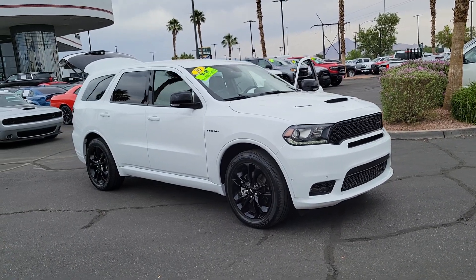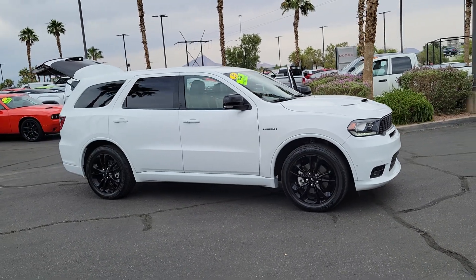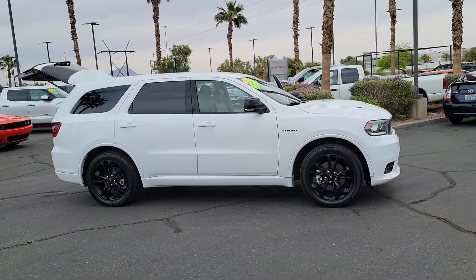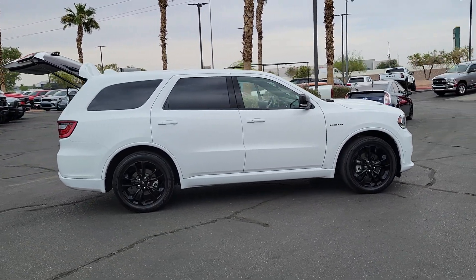You're gonna love the 2020 Dodge Durango. This vehicle is an outstanding buy with fewer than 35,000 miles on the odometer. The Durango makes even the most demanding tasks look and feel easy.